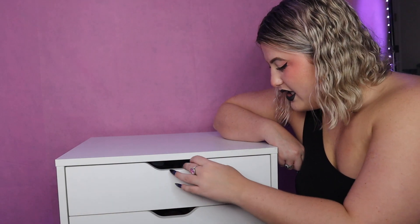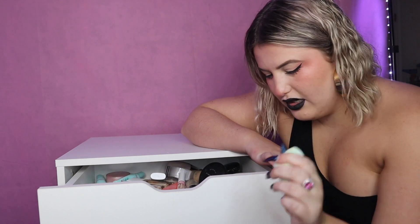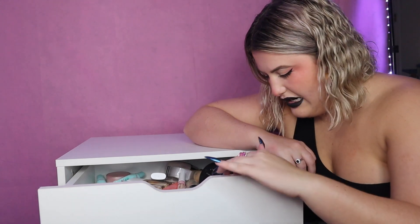All right, so this is my trusty makeup dresser thing-mabob and we're just gonna go from top to bottom and get rid of some stuff. Off-brand beauty blender — too hard, didn't like it, trash.